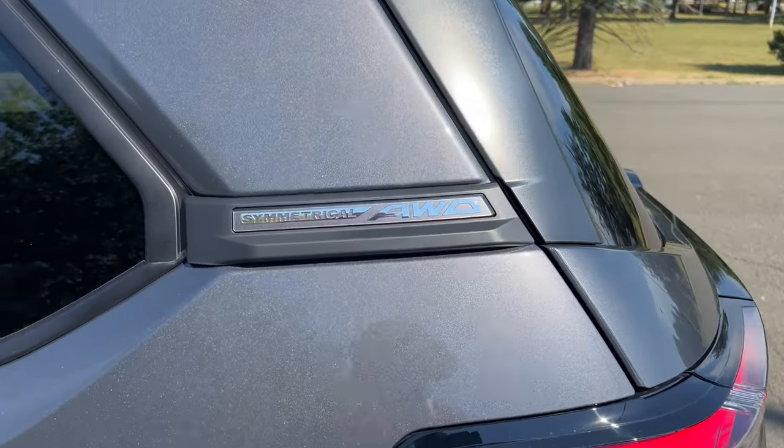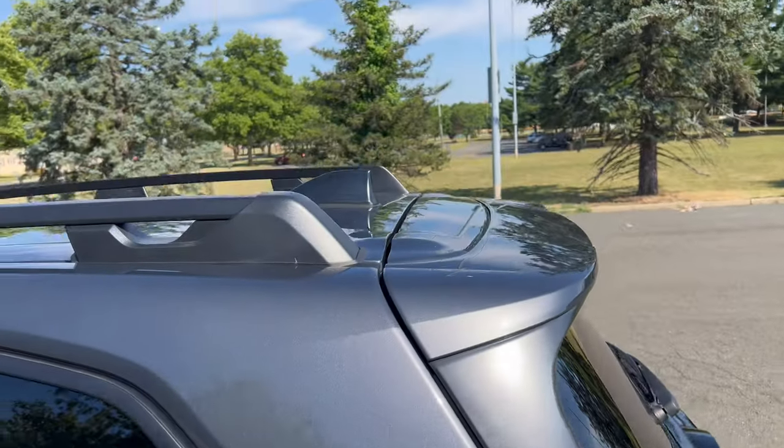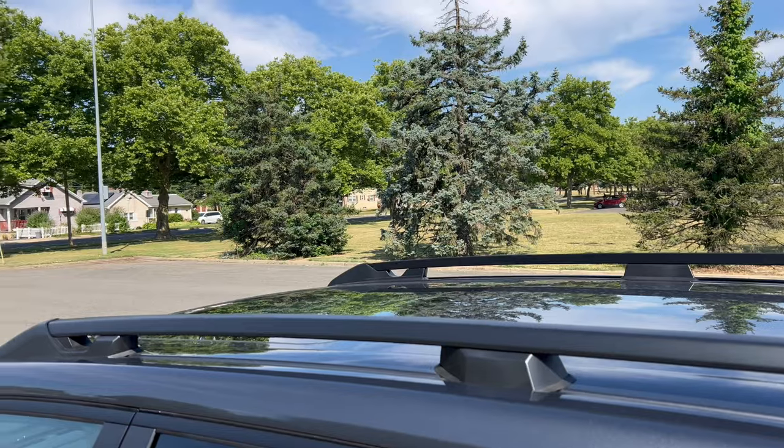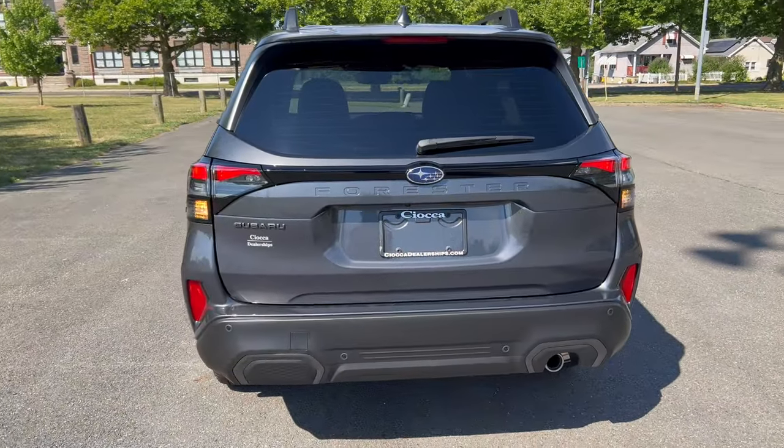Fuel filler cap on the right side. Symmetrical all-wheel drive badge back here on the tailgate area. Up top, flat black on your roof rails, color matched roof, shark fin antenna, and a standard sunroof.